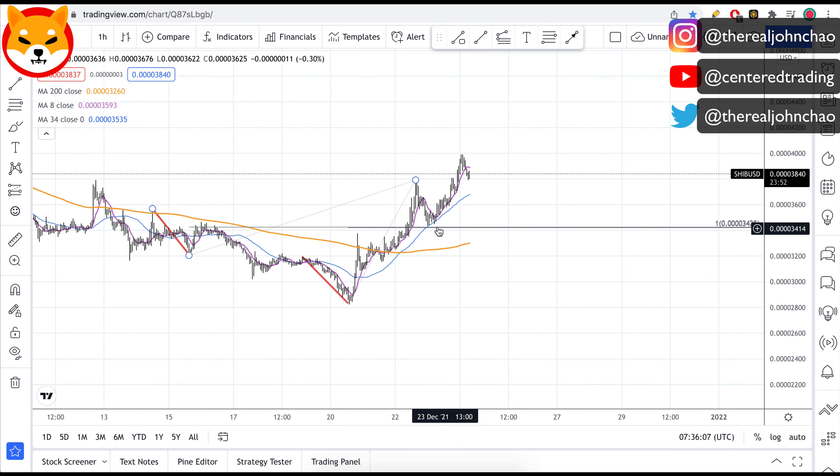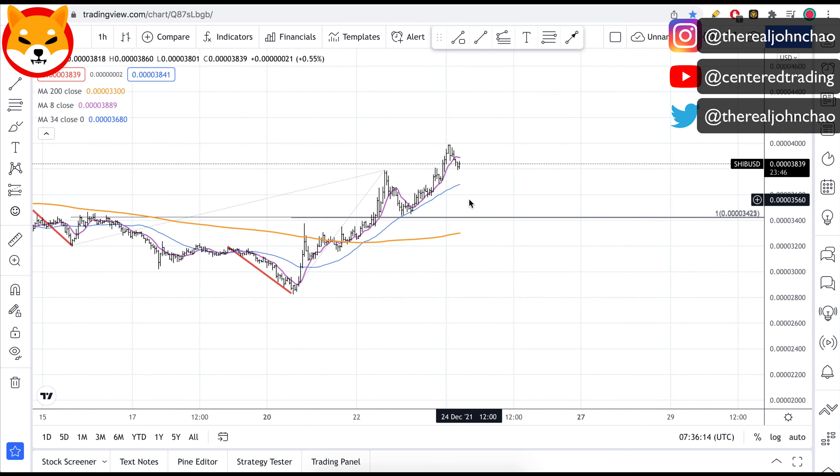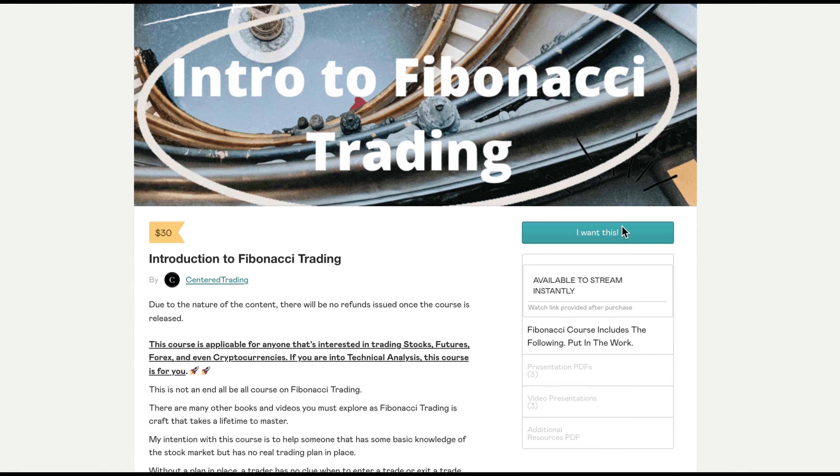Coming back to the chart — right now we are definitely seeing that nice move to the upside. And if you're in this chart, you can start to ratchet up your stop. You can use that 8 moving average on the hourly chart, however you want to do it.